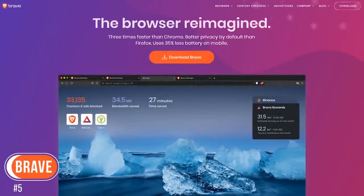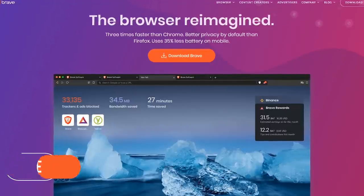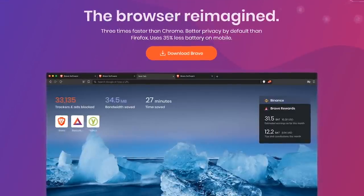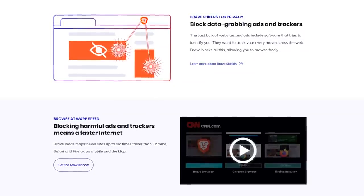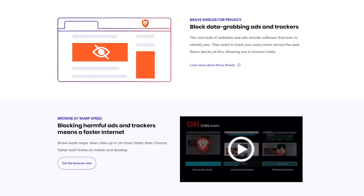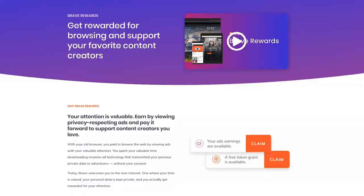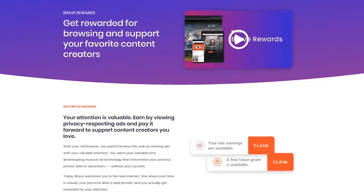Starting off our countdown at number five is the open source Brave web browser. Built using Chromium, it's a favorite for many privacy and security enthusiasts with a high emphasis on performance. They claim it's three times faster than Chrome. By default, Brave blocks ads and trackers on all websites. While this is great for you as the end user to load web pages faster, it does eliminate the financial incentive that websites depend on to make money. This is where their pay-to-serve business model comes in, which they call Brave Rewards.